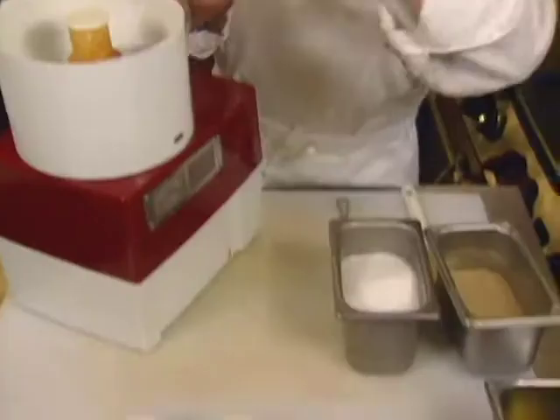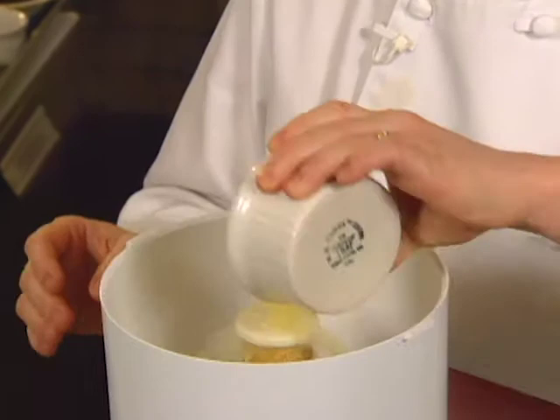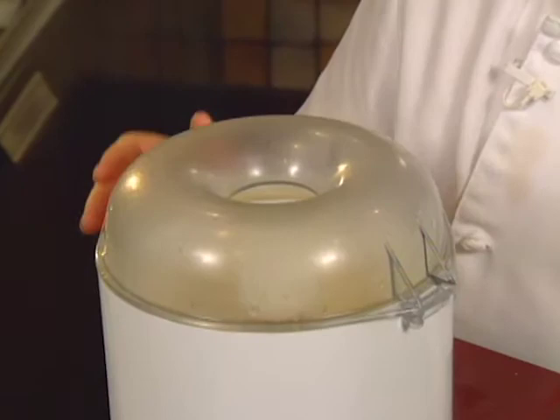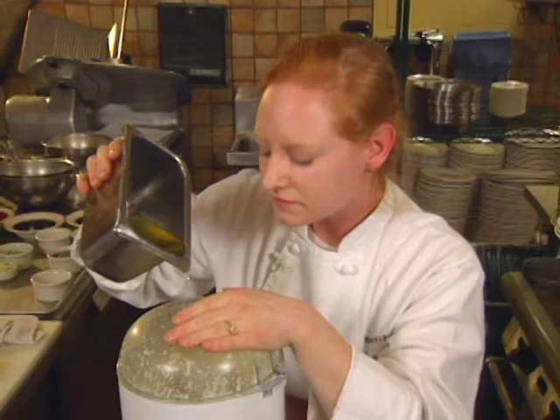The mayonnaise for slaw starts with one whole egg. We have lemon juice, sherry wine vinegar, and some Dijon mustard. We'll turn that on. Then very, very slowly, we're going to begin to add our oil — a total of two cups of peanut oil.